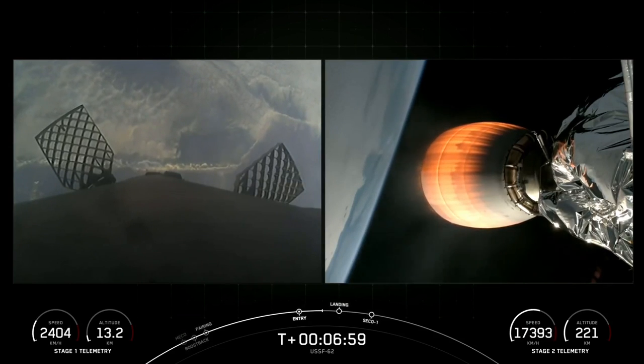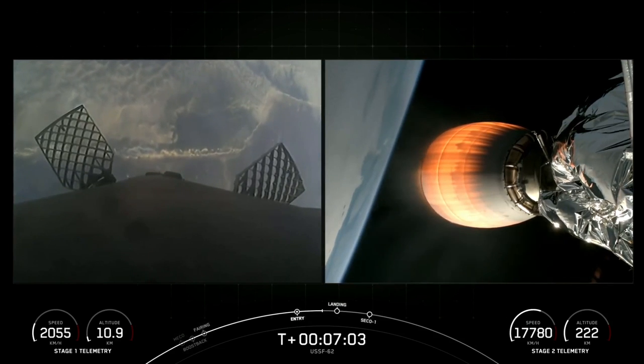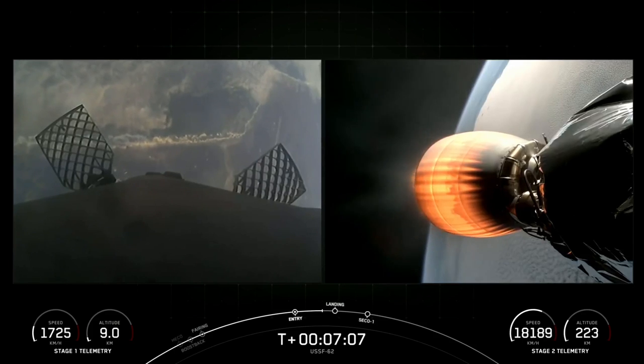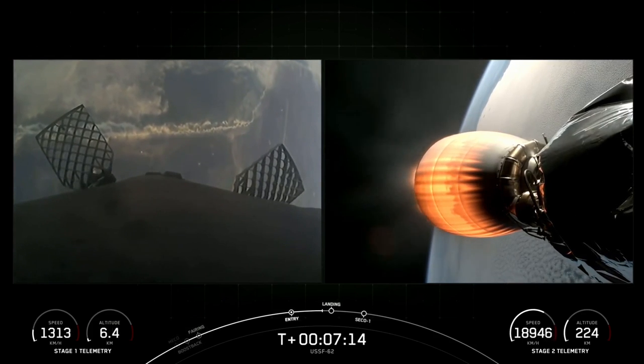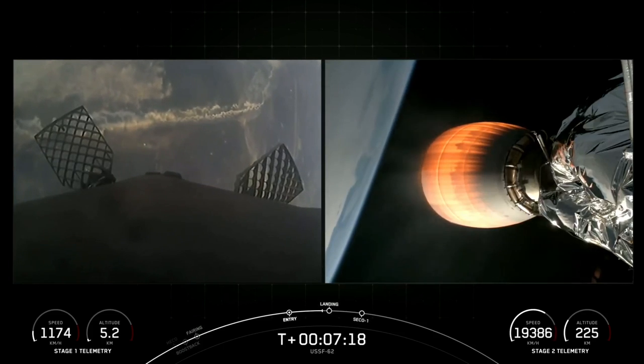Speaking of landing, we are just about 60 seconds away. We are traveling over 2,000 kilometers per hour — this really puts into perspective the deceleration required. In the span of just less than a minute we will have gone from twice the speed of a jet all the way down to zero. Stage one is now traveling slower than the speed of sound as it heads towards land.